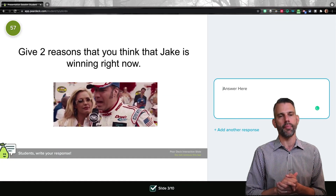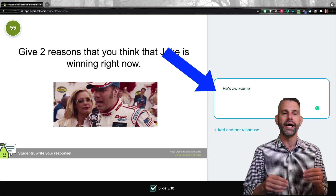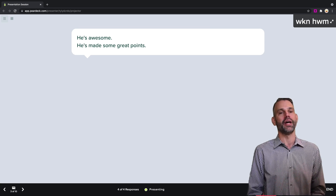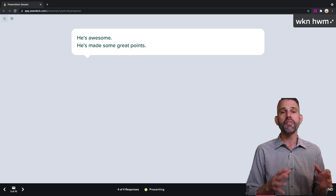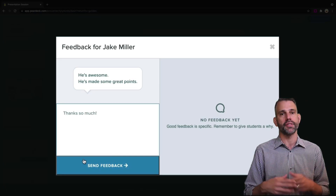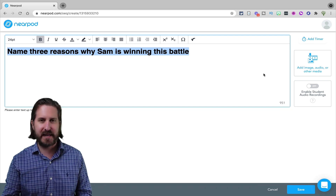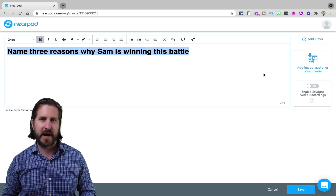Let's look at the second question type in Pear Deck, which is a text response question. I love that during a live lesson, I can limit the amount of time that students have to answer those questions. I also really like the ability to anonymously share student responses on the projector for classmates to see. My favorite part is that in the paid version of Pear Deck, I can actually give students feedback right there within Pear Deck on their responses. Nearpod doesn't have a great way of giving students immediate feedback live in a lesson — that's definitely a valuable feature of Pear Deck.